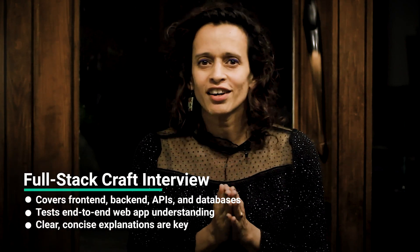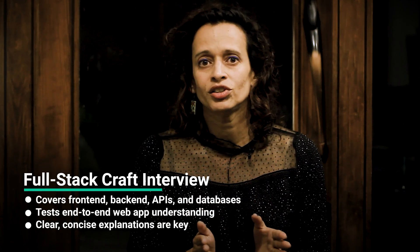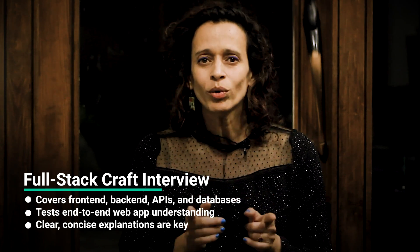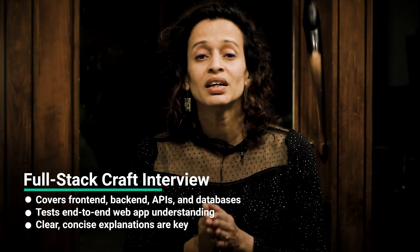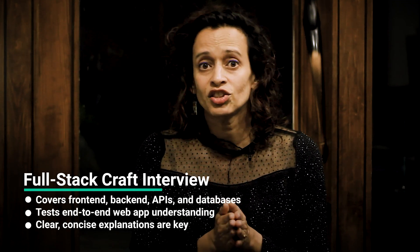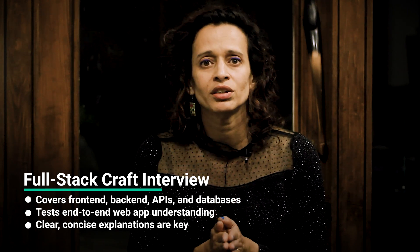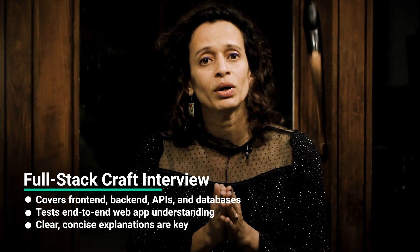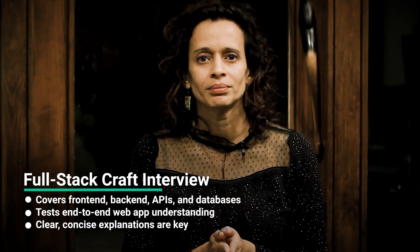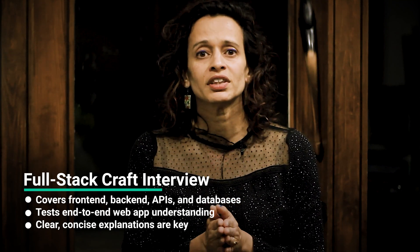On to the next round, the full-stack craft interview. This one is a 60-minute session that covers both front-end and back-end technologies, databases, APIs, and deployment processes. They'll want to see how well you understand the interactions between different parts of a web application. Make sure to brush up on both front-end — HTML, CSS, JavaScript frameworks — and back-end — Node.js, Express, database technologies — and be able to discuss their role in web development. Also, be ready to explain complex concepts in a straightforward manner, as the interviewer will assess not only your knowledge but your ability to communicate effectively as well.